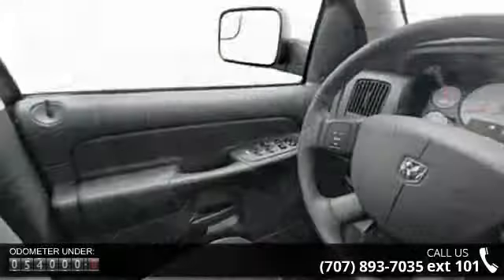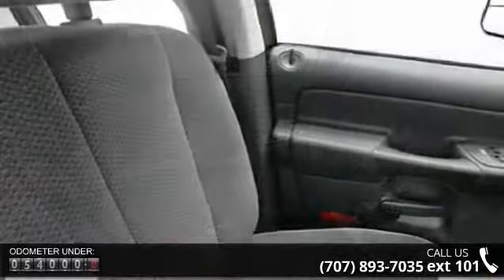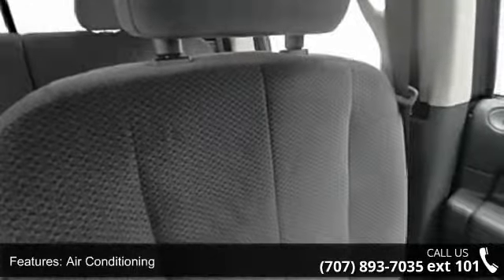Some of the top features included with this vehicle are power door locks, cruise control, air conditioning, dual airbags, anti-lock braking system (ABS), center console, and clock.